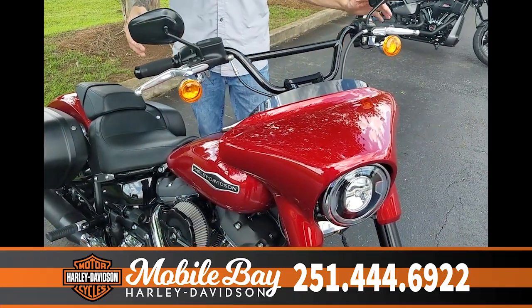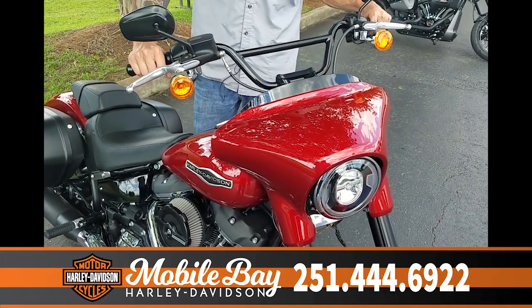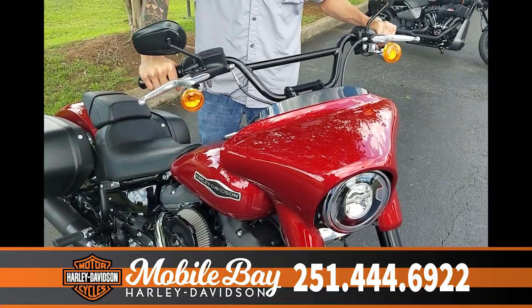This motorcycle does have inverted forks. It's a lot softer than the inverted forks on some of the other models that Harley-Davidson has out there. It has much more of a touring bike feel to it.